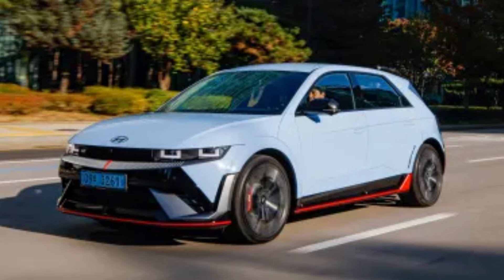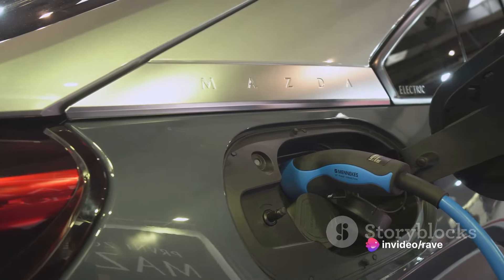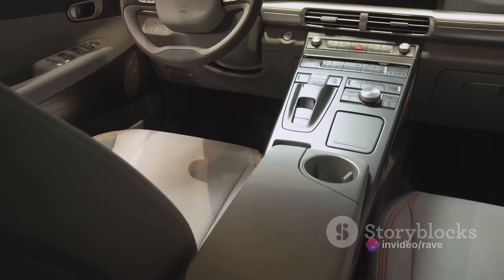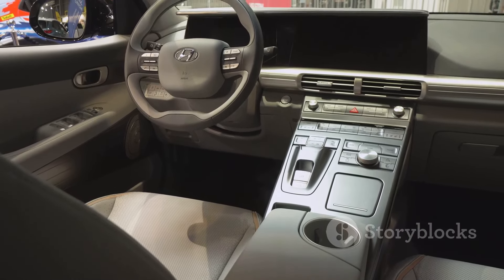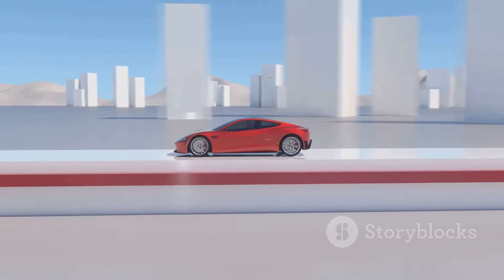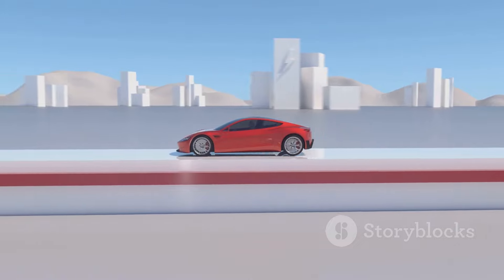And let's not forget the quick charging, which rivals that of more luxurious EVs, and the efficient fuel economy. This car is not just about going green — it's about doing so without compromising on performance or comfort. With a competitive starting price of just over $43,000, it's an SUV within reach for many. The Hyundai Ioniq 5 is not just an electric SUV; it's a statement of what the future of electric mobility could be.